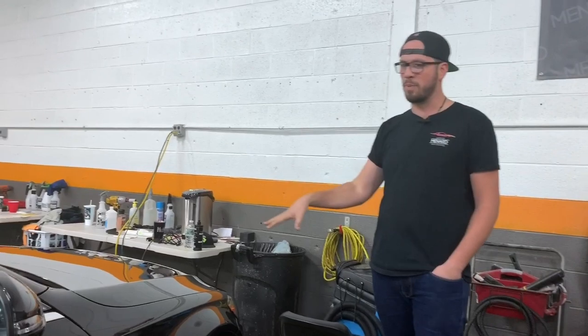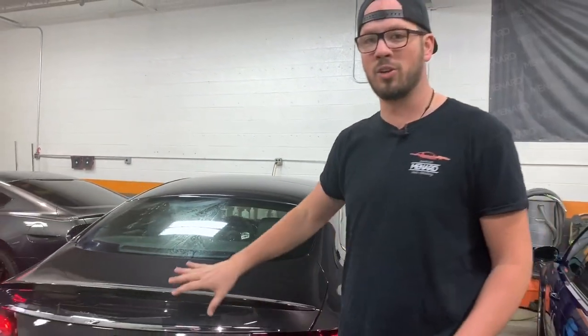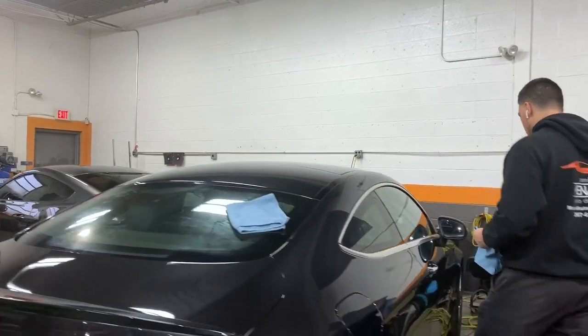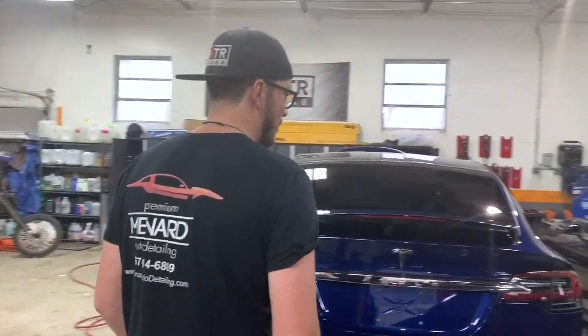This is a Mercedes-Benz that we just did our level two detail on, which includes a one-step polish and then basically detailing it inside and out — get it looking really good, get a lot of the gloss back out of it. Mikey's working on that right now, getting the windows wiped down before he moves forward putting some Reload on it.